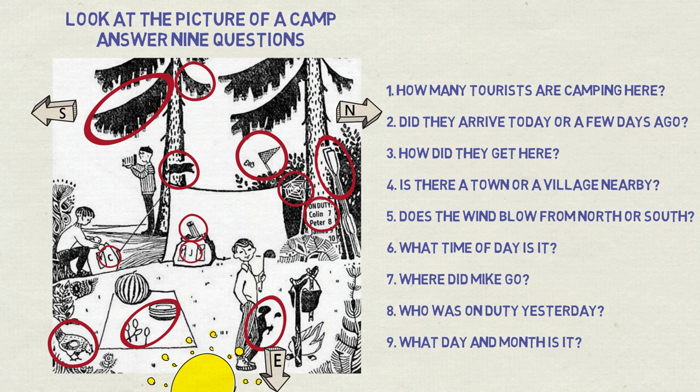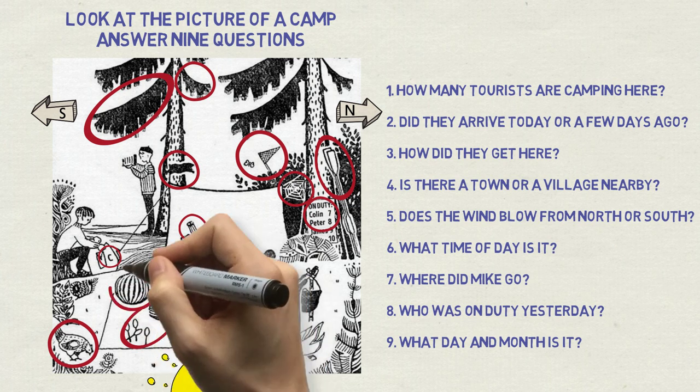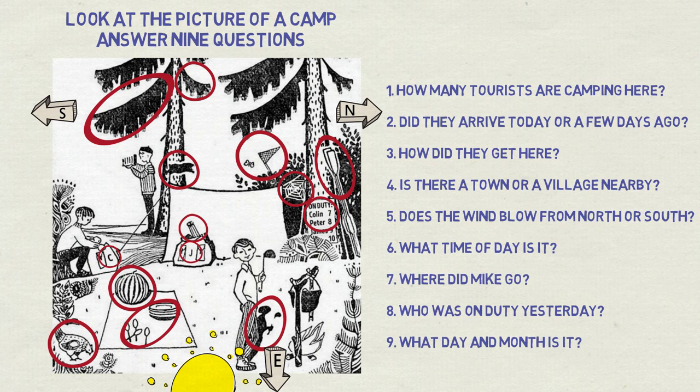Question nine: what day and month is it? The day is the eighth, according to the schedule. But which month? The watermelon gives it away. Decades ago, we could safely assume they got it from a nearby village during or just after harvest, which used to happen pretty much only during August. Today, with enhanced fertilizers and logistics, you can buy watermelon at any time in the supermarket — but knowing this picture is old, you could figure it out if you knew something about watermelon cultivation.